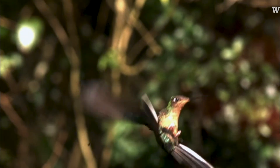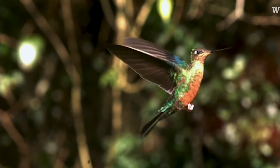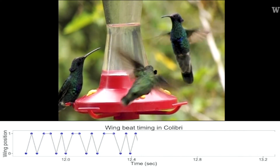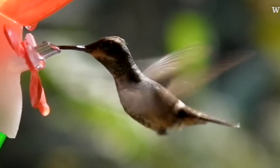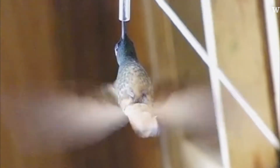Hummingbirds have a totally different approach to flight. They produce lift both when the wing is moving forward and when the wing is moving backwards. They usually move their wings about 30 to 50 times a second, and that allows them to stay hovering in the same place, even fly backwards or fly upside down almost, which is something no other bird can do.